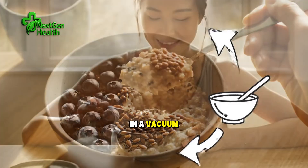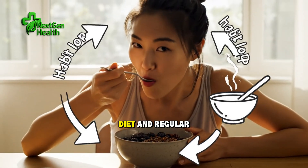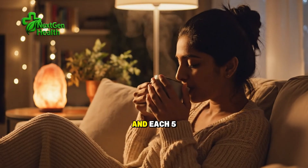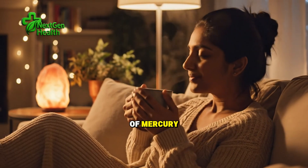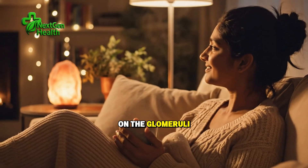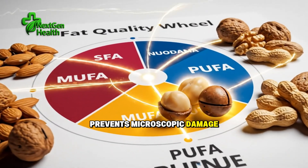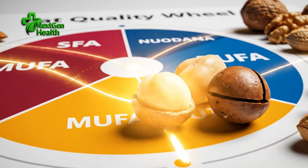Your kidneys don't live in a vacuum. A sodium-aware diet and regular activity help keep blood pressure in range, and each 5 to 10 mmHg improvement reduces stress on the glomeruli. Consistent glucose control prevents microscopic damage.